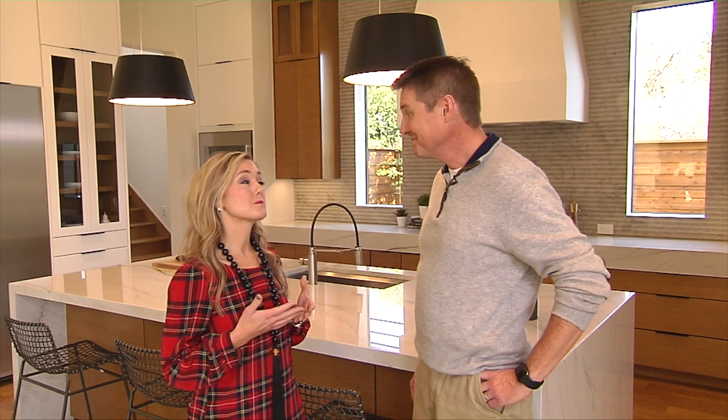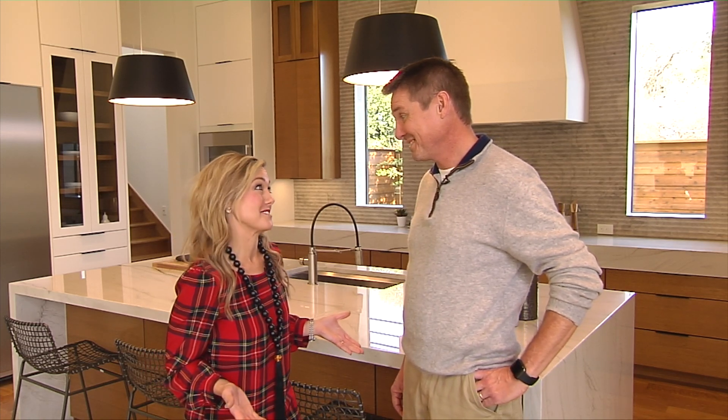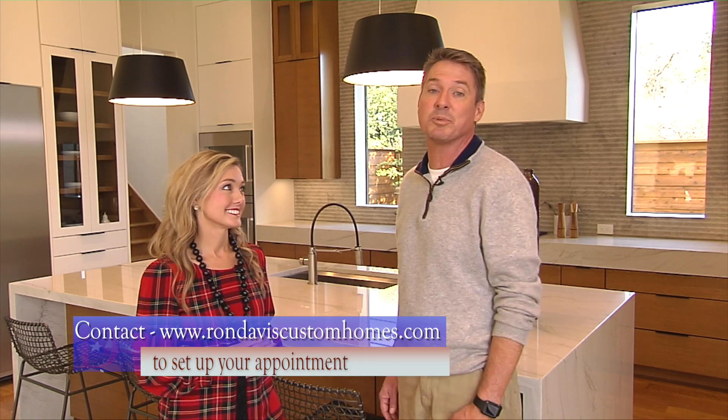Well, thank you Wyndham. This home sure is beautiful and I know everyone's going to be so excited to get to see the open house. Thanks Jennifer — we are proud of it. And yes, if you want to see this home or any of our others, just contact us at rondaviscustomhomes.com. We'd be happy to set up a showing for you. Great. And we look forward to seeing you on the next episode of Built to Suit.